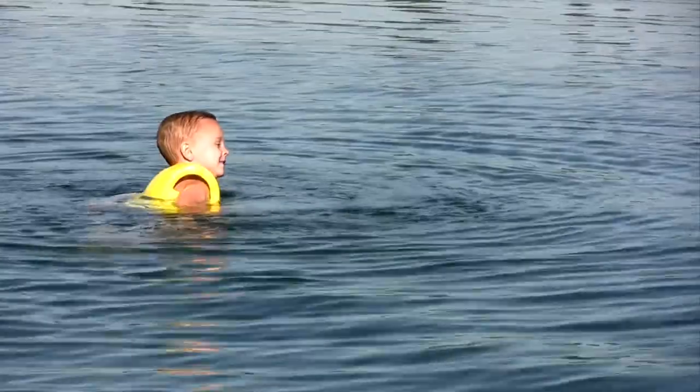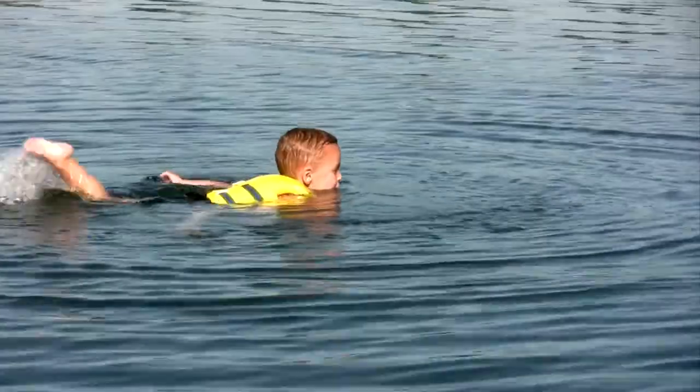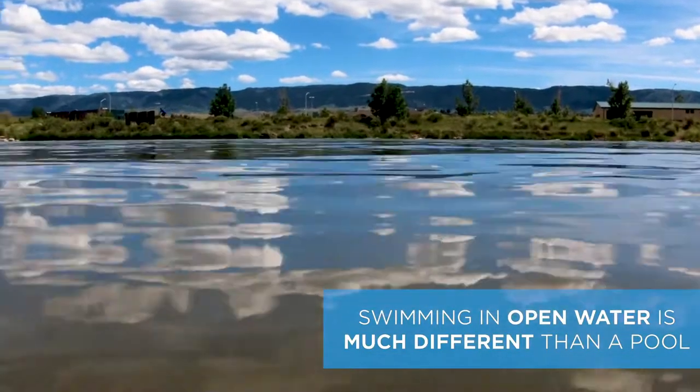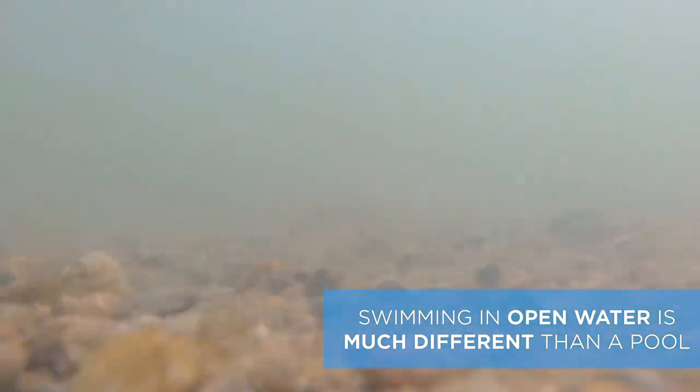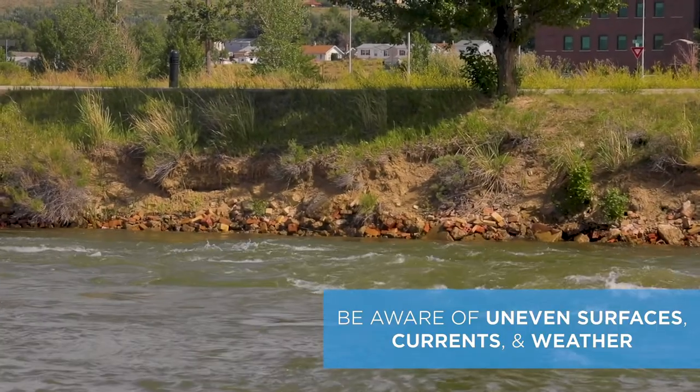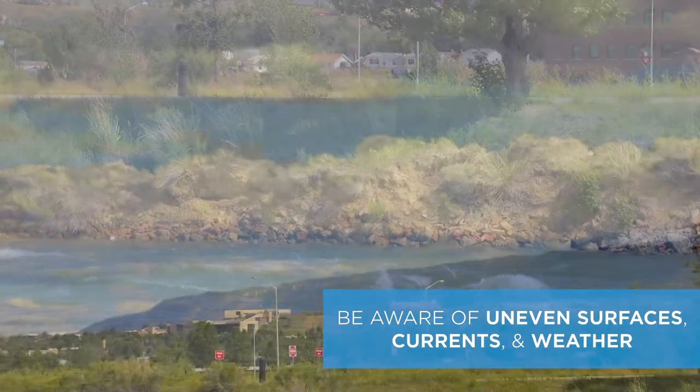You want to teach your children to swim early, but keep in mind knowing how to swim doesn't make anyone immune to drowning. Children need to be taught that swimming in open waters, such as a river or lake, is much different than swimming in a pool. They need to be aware of uneven surfaces, currents, and changing weather.